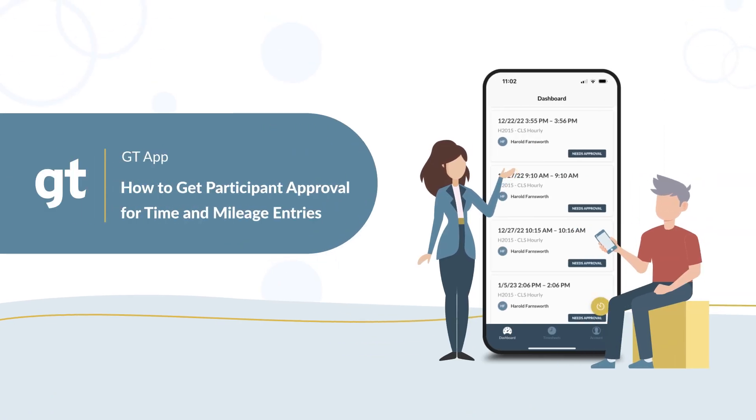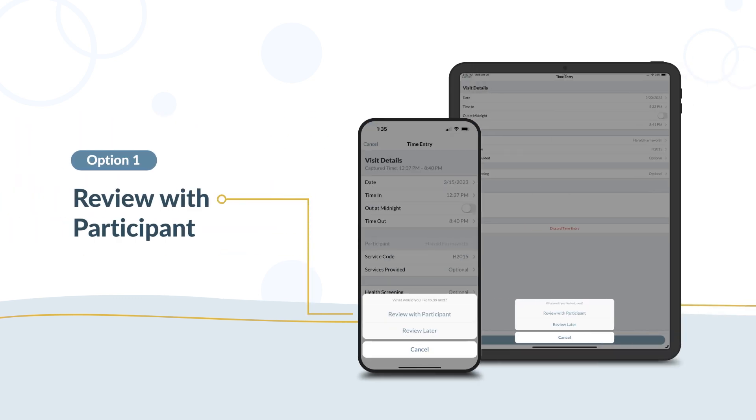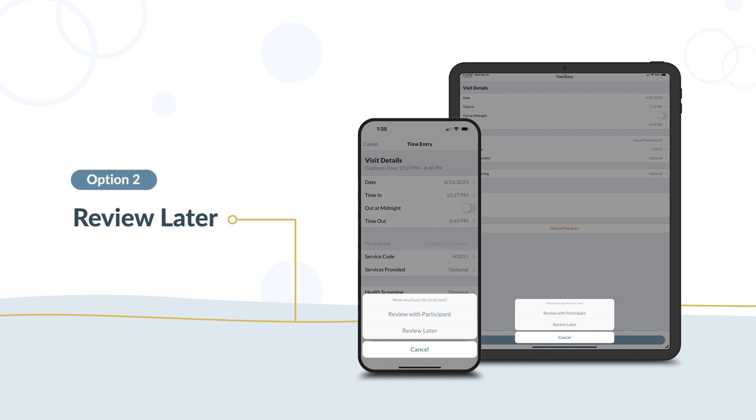After submitting your time and mileage entries, your participant needs to approve them. You have two options for getting your time entry approved. If you have time and your participant is available, select Review with Participant. If you don't have time or your participant isn't available, select Review Later.